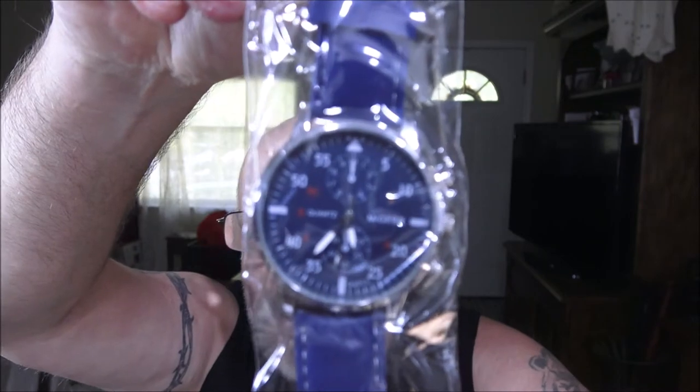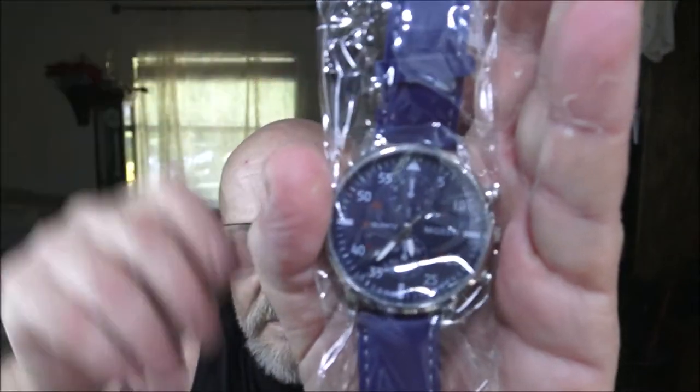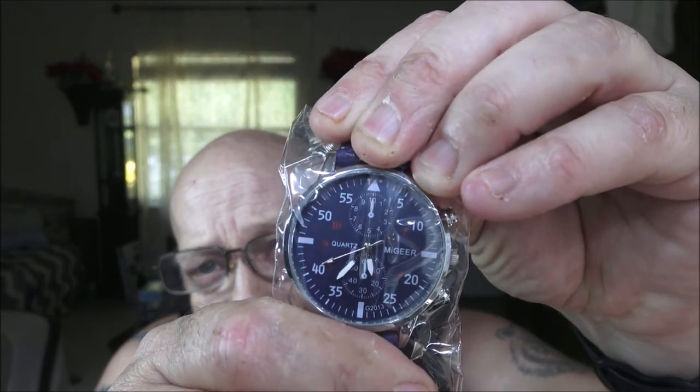So like I said, I'm giving away this watch — let me get my glasses on — for my 6000 subscriber giveaway. This watch has never been worn; in fact, I've never even opened it. The brand is MIGEER — I'm not sure how to pronounce that — M-I-G-E-E-R.